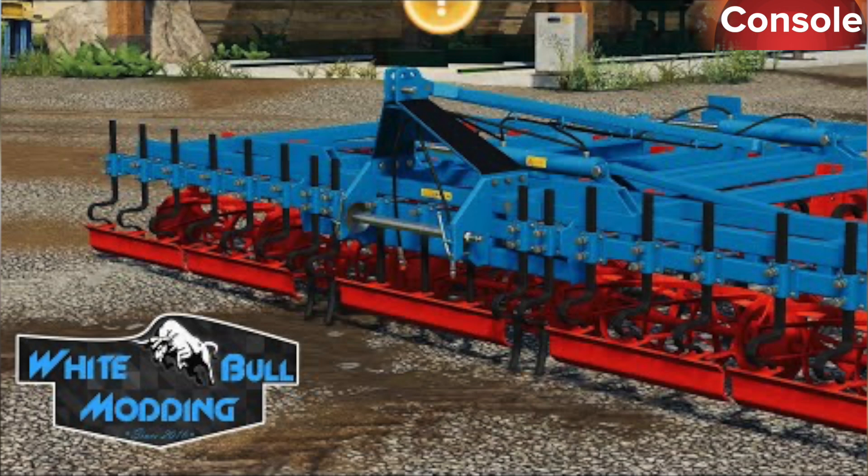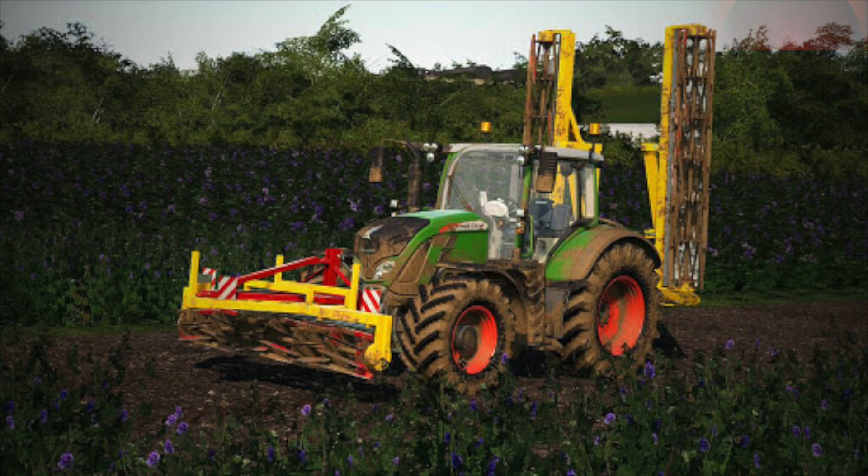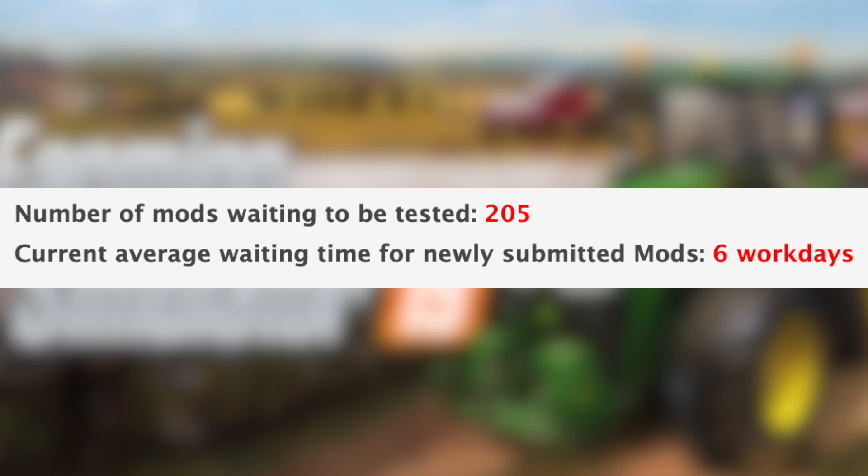In testing for console, we have the Gorgonero Super 5M, Lizard Haytail, and the Supima Cultivator Pack. With all that being said, we still have 205 mods sitting waiting to be tested, and the current average waiting time for newly submitted mods is six workdays.